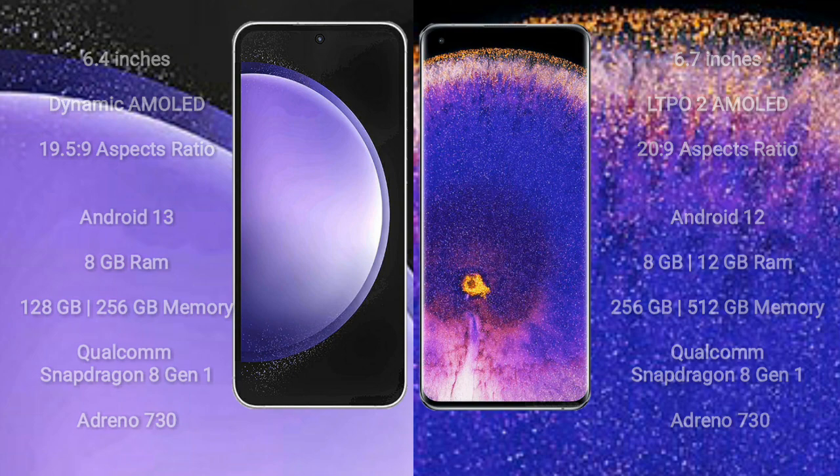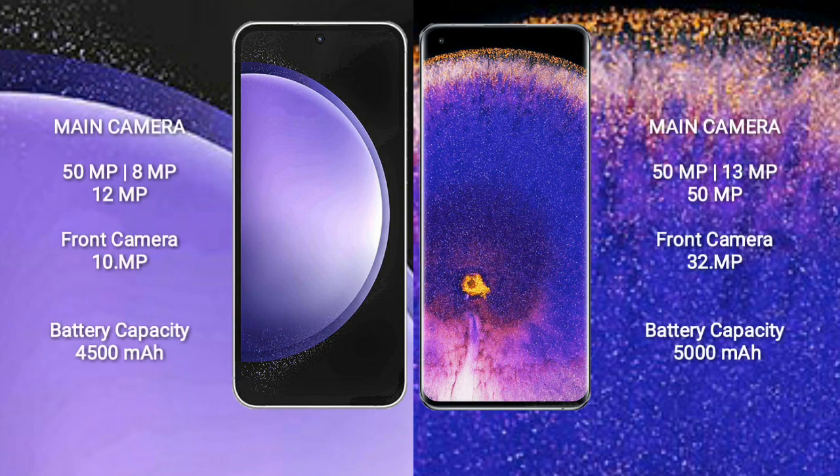The Samsung Galaxy S23 FE features a triple rear camera setup with 50MP plus 8MP plus 12MP and a 10MP front camera. The OPPO Find X5 Pro features a triple rear camera setup with 50MP plus 13MP plus 50MP and a 32MP front camera.